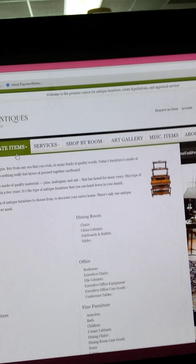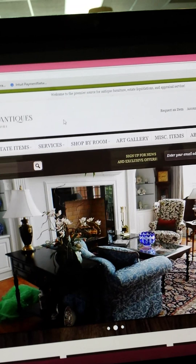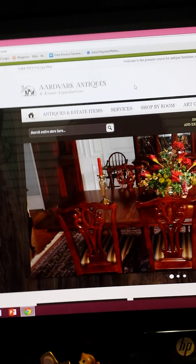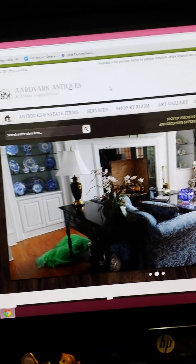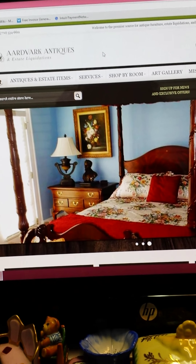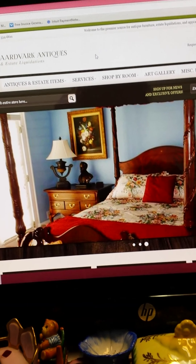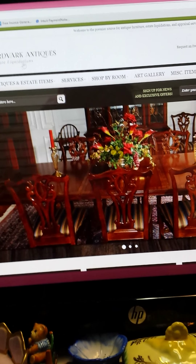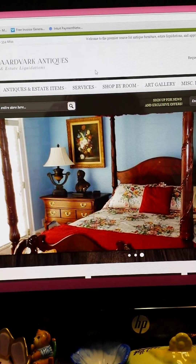I don't know why it says 'antiques and estate items' like that. I sent them an actual diagram with the tree of categories showing exactly how I wanted them titled — the subcategories and the category, everything. I basically spelled it out for them by typing it up and sending it as an attachment. I also told them I did not want anything changed, nothing added, nothing labeled 'new' or 'floor sample.'